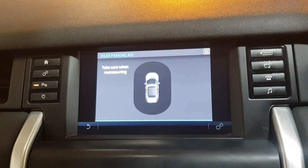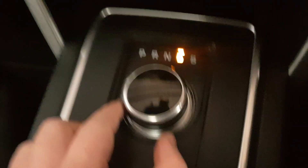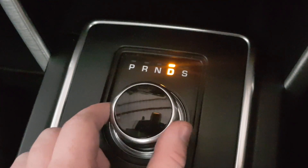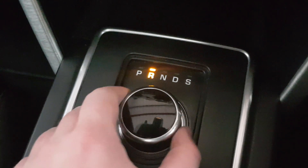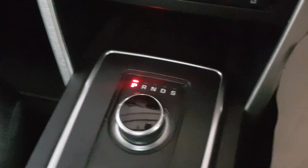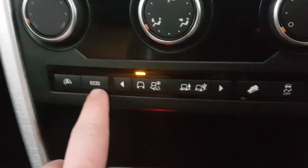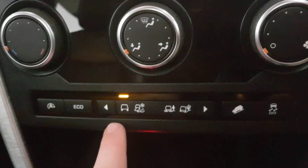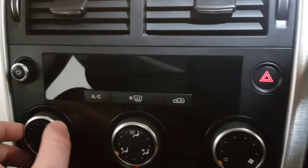This vehicle does come equipped with reverse parking aid, which is very convenient, and of course you have your drive and sport mode selection. We also have the auto stop-start eco button and the tri-mode select.